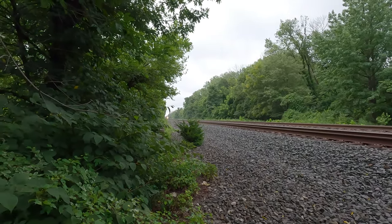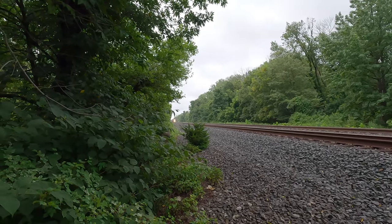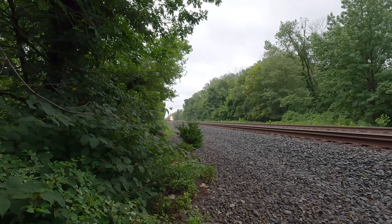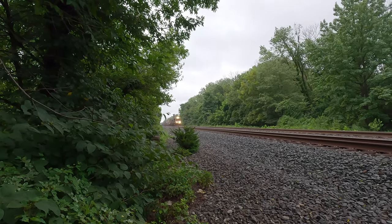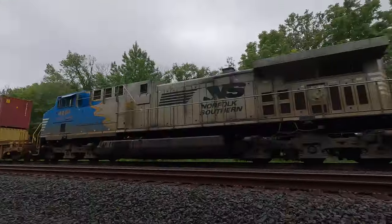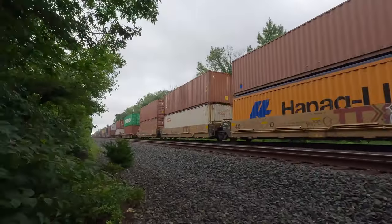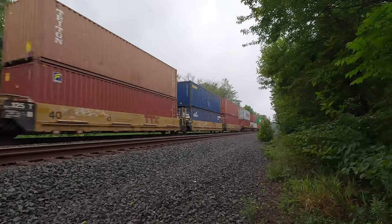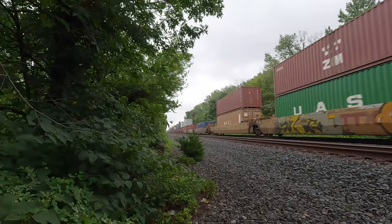All right, let's rock! I think this is 261 — the heritage unit. Yeah, I think it might have the blue heritage unit. Holy crap, awesome! 4-0-0-1, awesome. Heritage unit 4-0-0-0-1! I missed that yesterday — it went eastbound, and I guess it's going westbound now. 261 hammered down!